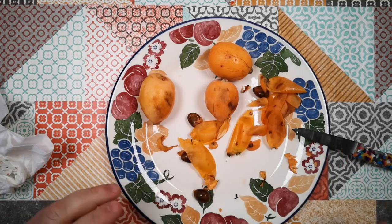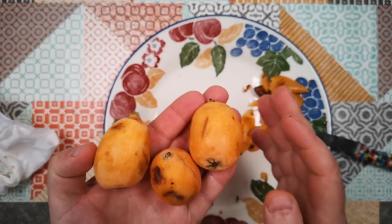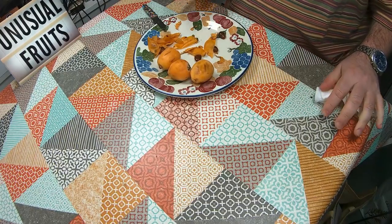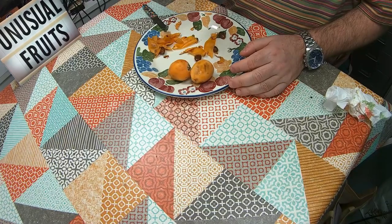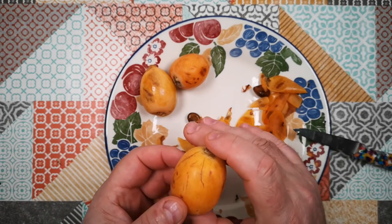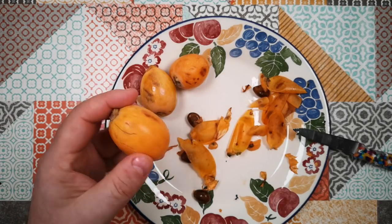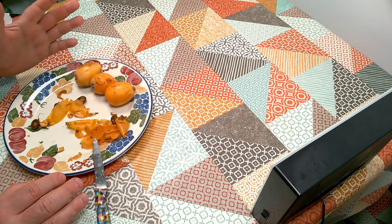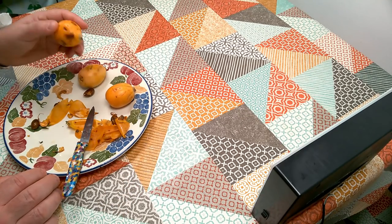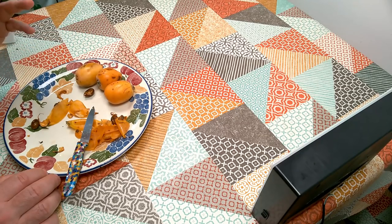Those are loquats, or Japanese medlars, or nisperos - sometimes people call them Mediterranean quinces. The unusual thing about these is that they fruit at this time of year, in April, and the plants flower in November. They carry the young fruits through the winter and then fruit in early spring. So if you're anywhere near a Mediterranean food shop in the UK, you're likely to find these in stock right now. And I recommend that you try them - don't just pass these up as manky apricots, they are a different kind of thing.